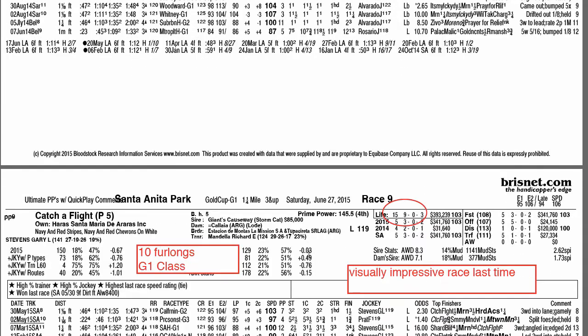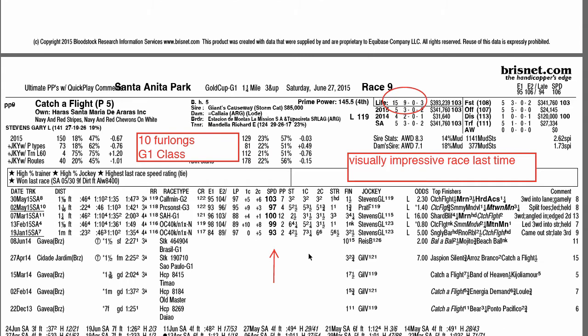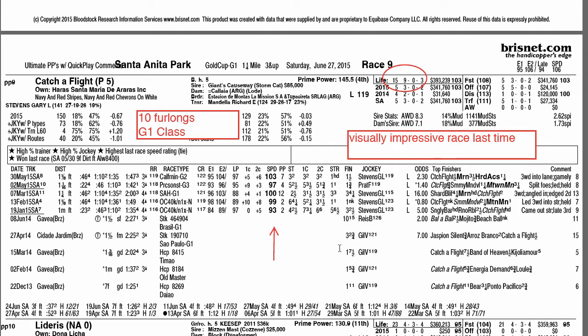Catch-a-Flight is most likely the favorite. He had a perfect trip with a great ride in the Californian, beating Moreno with an aggressive ride — got close to the pace and outran his competition. The half-length victory was a little deceiving as he really controlled things down the lane and could have won by more. Not sure if he can go 10 furlongs, and this will be his first Grade 1 race in America, but he is a win machine — 9 wins in 15 starts.